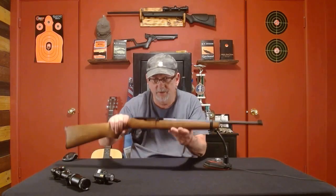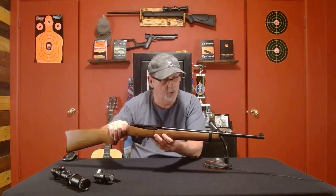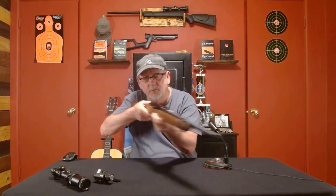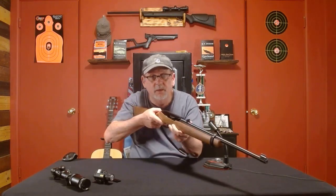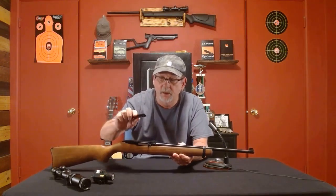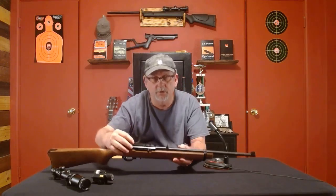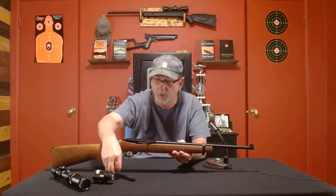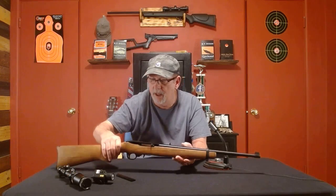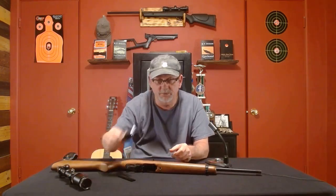This weapon is light — it only weighs 4.8 pounds and it's only 37 inches end to end, which makes it easy to maneuver. It also has an accessory rail that screws on right here on the top, and if you want you can put your scope on there for small game hunting.